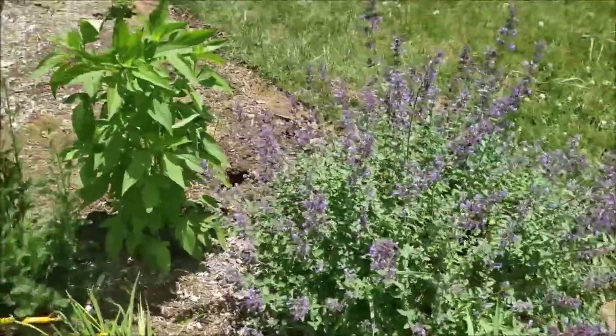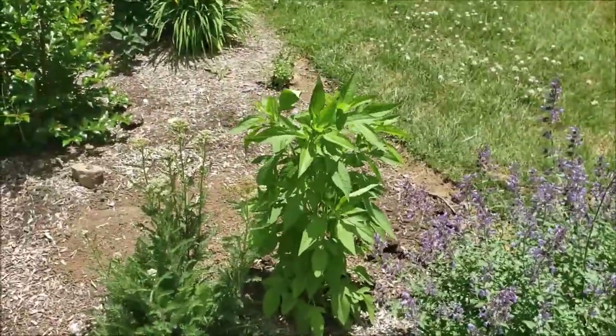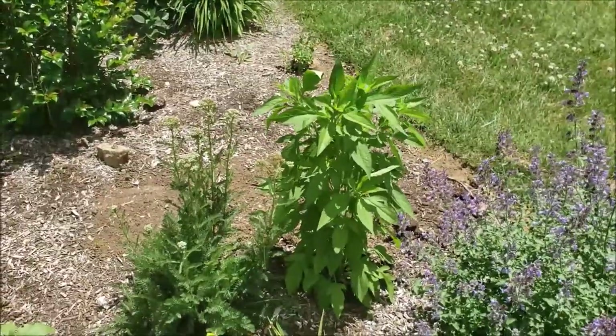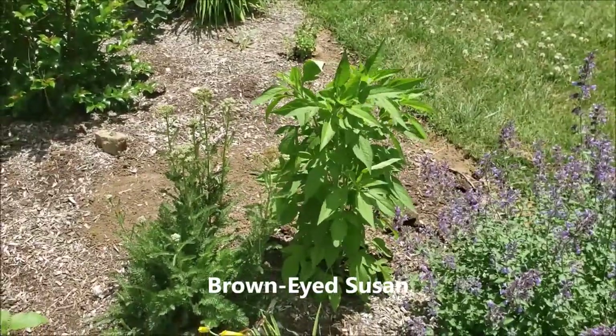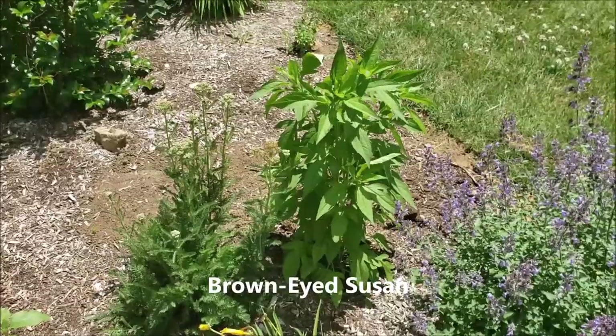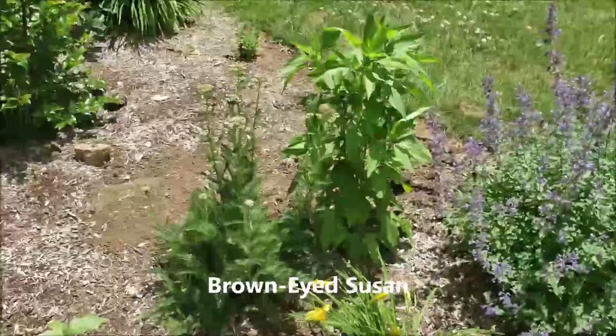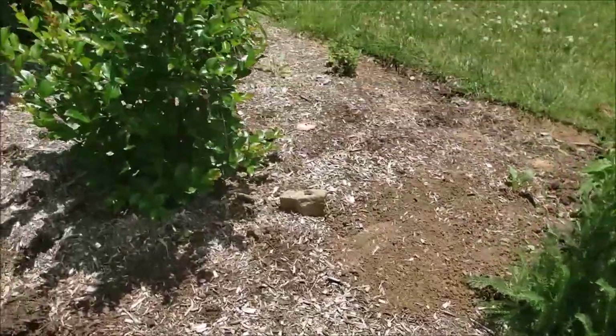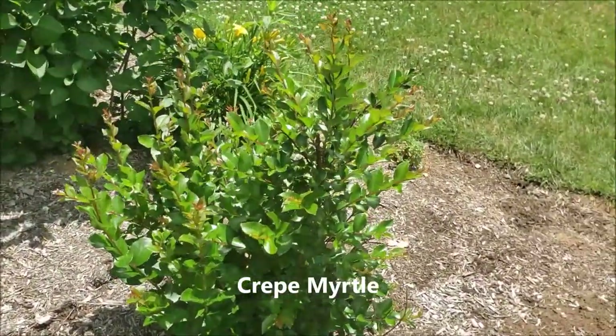There's some more cat mint and then I have some brown-eyed Susan. I love brown-eyed Susan but it does get nibbled on by the deer, especially early in the season, so I have to spray it. There's crepe myrtle - it's basically pest free. It blooms in late August and September.